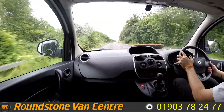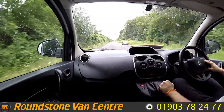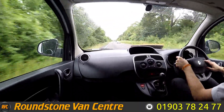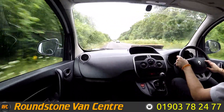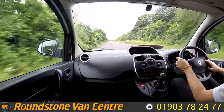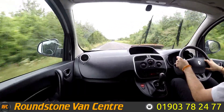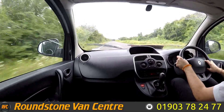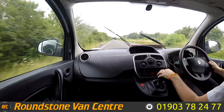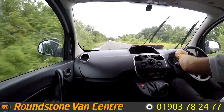Straight away this van accelerates really nicely and has no issues getting up to a good speed. As we approach the roundabout, I'm going to do a quick brake test. The brakes are lovely and responsive and don't pull when I brake. And as you can see, the steering is lovely and responsive as well.